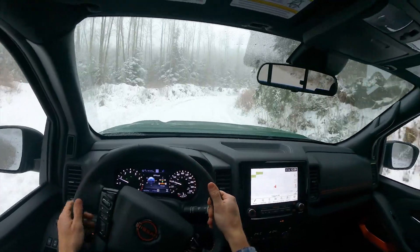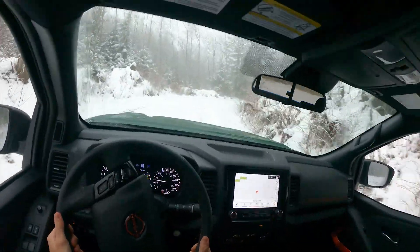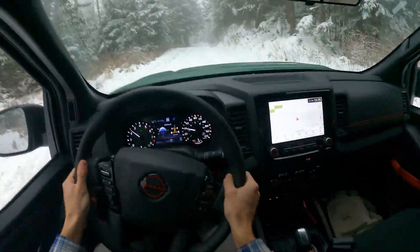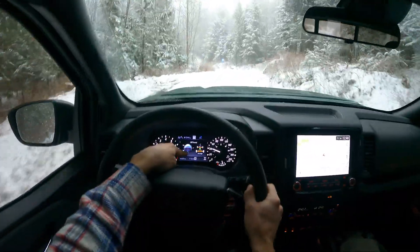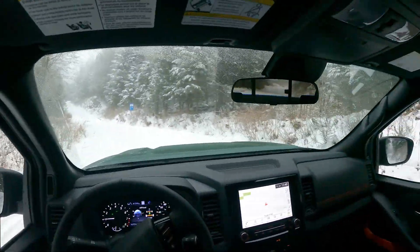I haven't driven the Colorado in a couple of years, but I did drive what I believe was the 2020 ZR2 — great truck, but a little bit dated on the interior as far as infotainment goes. This one's much improved. It has a bunch of settings, as you guys can see here in the center display.